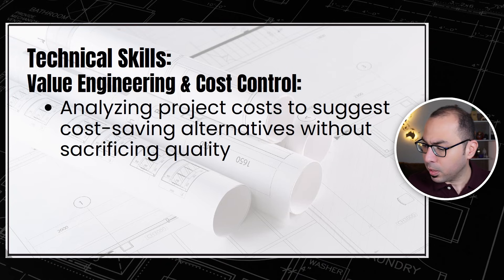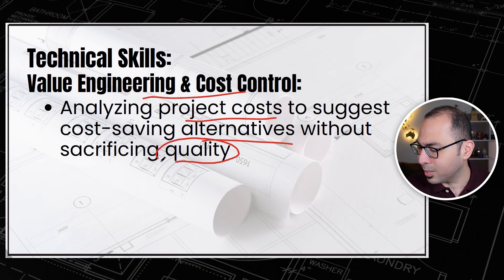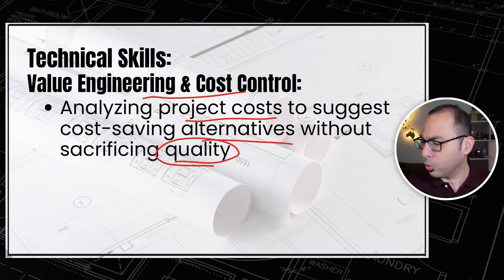The next technical skill is value engineering and cost control. Under this we need to understand how to analyze project costs to suggest cost-saving alternatives without sacrificing or compromising quality. This also involves giving feedback on value engineering opportunities and how to control and save on project costs.